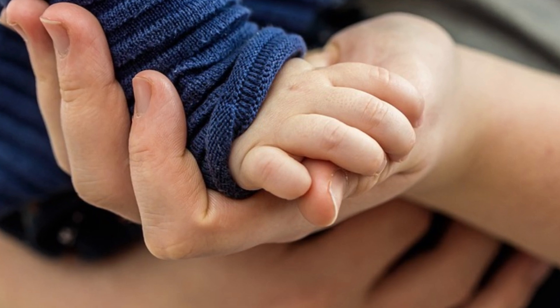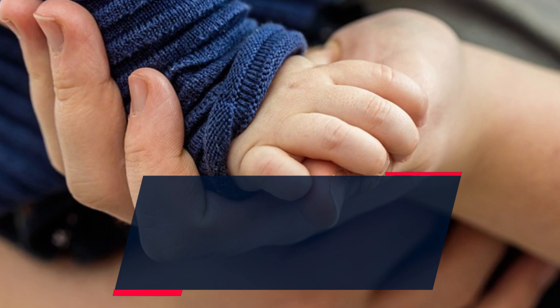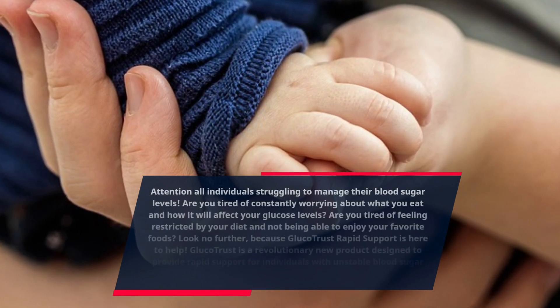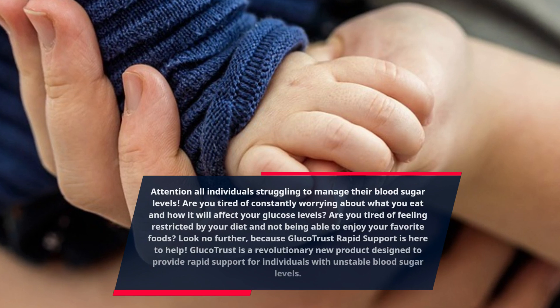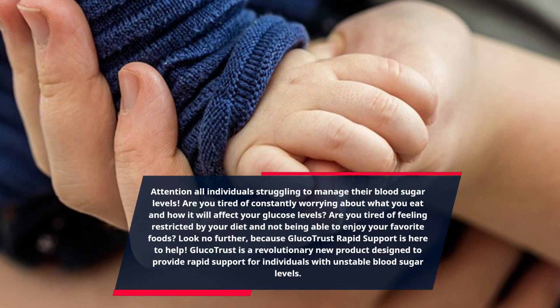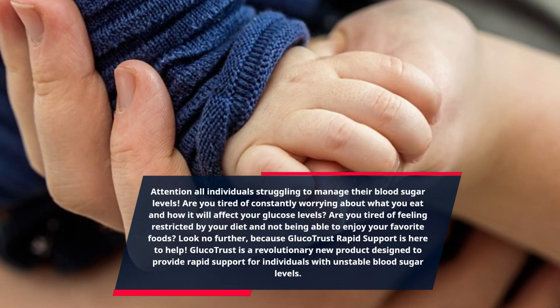Attention all individuals struggling to manage their blood sugar levels. Are you tired of constantly worrying about what you eat and how it will affect your glucose levels? Are you tired of feeling restricted by your diet and not being able to enjoy your favorite foods? Look no further, because GlucoTrust Rapid Support is here to help.